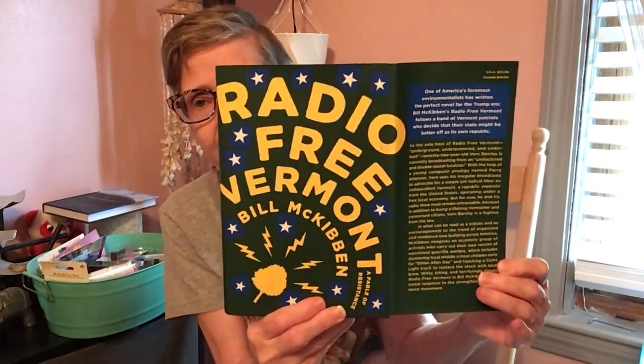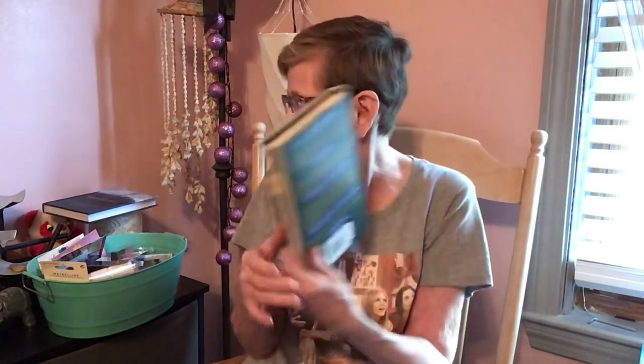Then I got 'Radio Free Vermont: A Fable of Resistance.' Twenty-two dollars retail in the US. I thought that was an interesting read. This has something about Bernie Sanders in it.